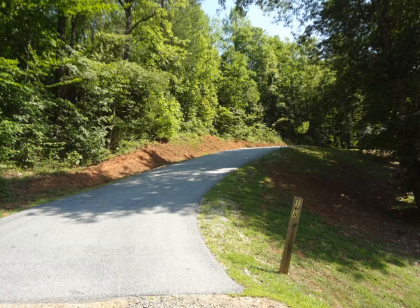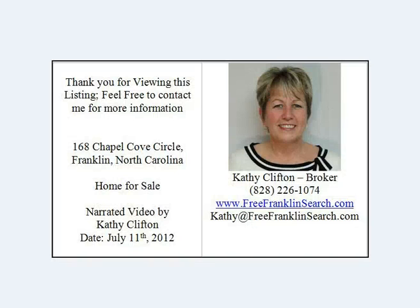This is the paved driveway. You can see how easy it is to get to this home. We're at 168 Chapel Cove Circle in Franklin, North Carolina.